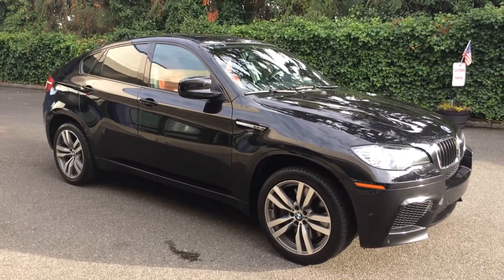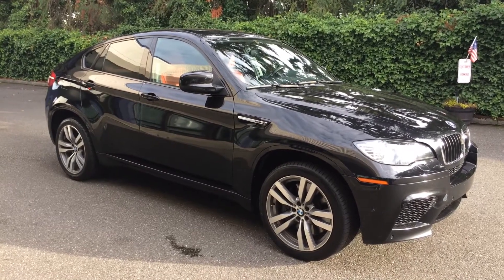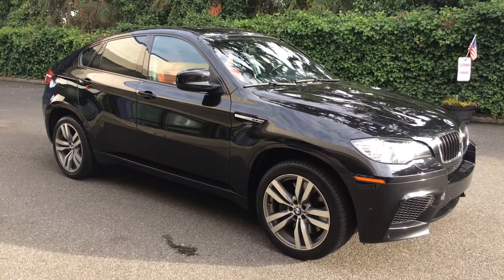Good evening, Cory Frazier here with Castle Auto Sales and NVM. Tonight I'm going to do a walk around on this 2012 BMW X6 M.